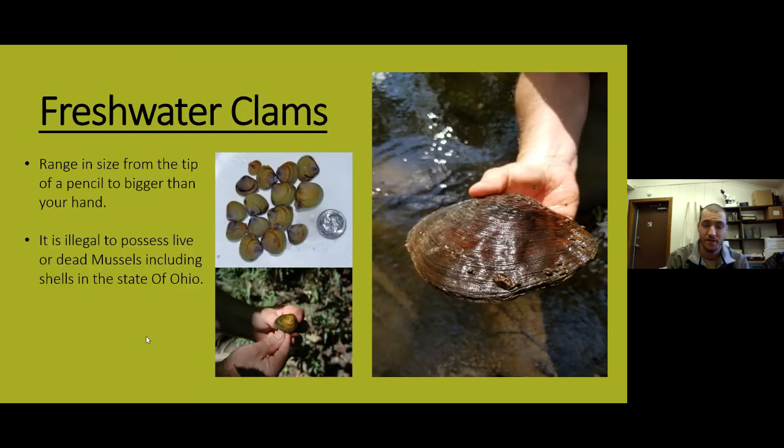Freshwater clams can range anywhere from the size of the tip of a pencil to bigger than your hand — the mussel on the right can get to be a couple of pounds. There are a lot of different species of mussels in Ohio, and they're probably one of the fastest declining organisms in the state. That's why it is illegal in Ohio to possess live or dead mussels including their shells. When you go out to the stream and find shells, as much as you want to collect them, it is illegal to possess them — leave those in the stream.